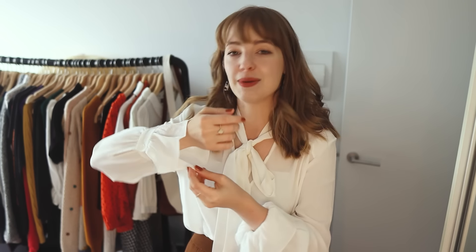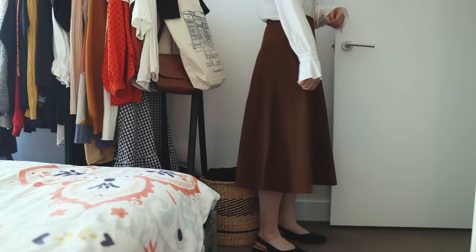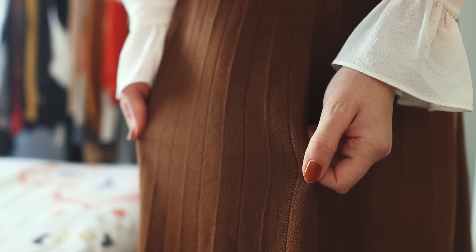Lily Silk also sent me this gorgeous blouse — the White Silk Ribbon Blouse. I've not seen a more perfect blouse anywhere. It's made of this ghost crepe fabric, and the beautiful design of the neckline and cuffs makes it so pretty and elegant. They also sent me the Caramel Ultra Fine Merino Wool Knit Skirt. It's incredibly comfortable, so soft, and I love it.